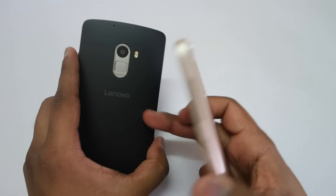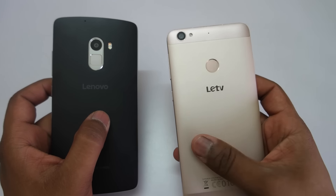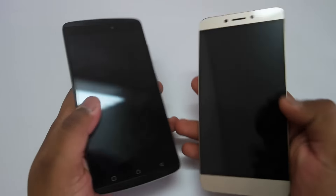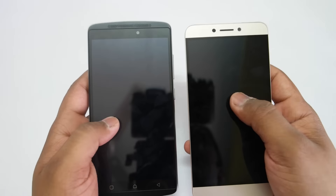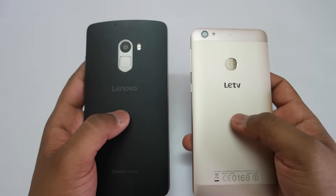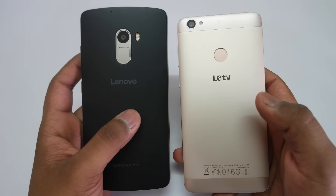The K4 Note has a 3,300 mAh sealed battery, whereas the LeTV LE1S has a 3,000 mAh sealed battery. Most other specs are quite similar: a 5 megapixel front-facing camera on both devices, a 5.5-inch full HD display, three capacitive touch buttons at the bottom, a 13 megapixel rear camera, and fingerprint sensors on both devices.